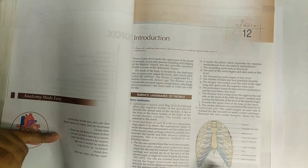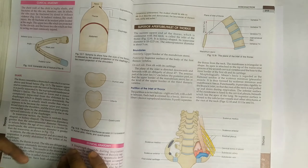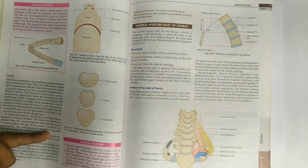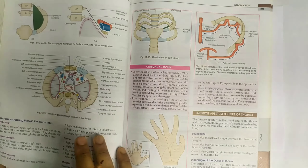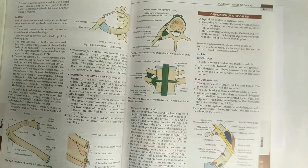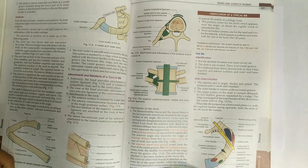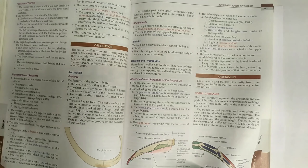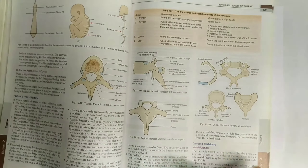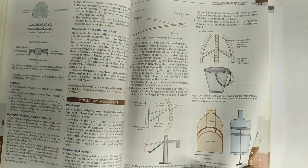Now moving to the thorax, which is volume one of BD Chaurasia. In the first chapter, the introduction — nothing to do. In the bones chapter, study the bones for your viva. Important items include the ribs and thoracic vertebrae — their peculiarities will be asked as viva questions.